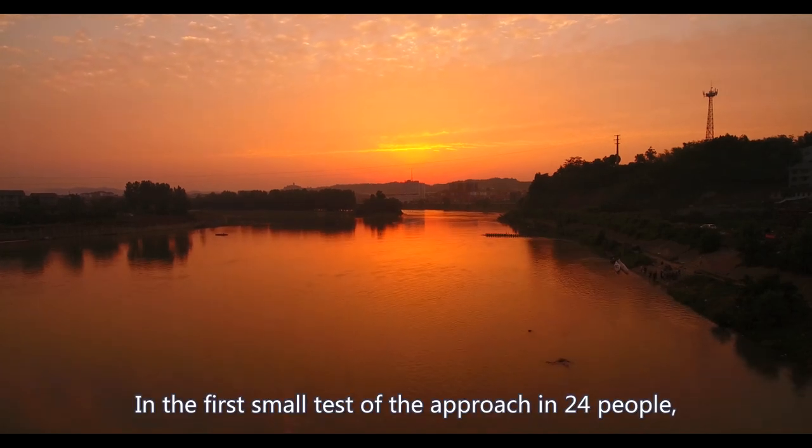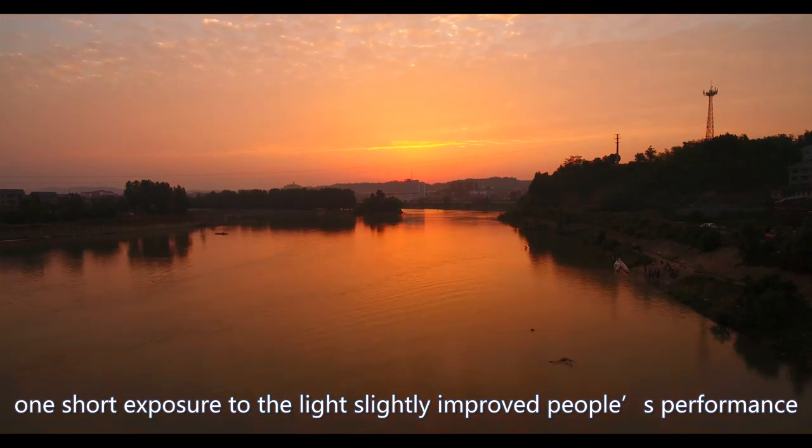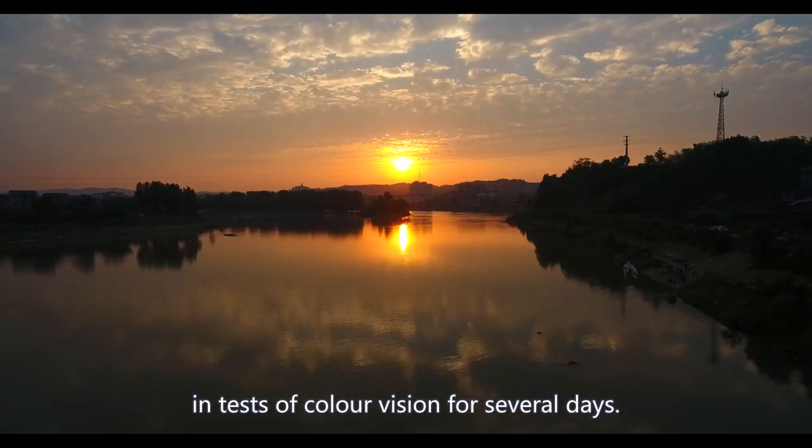In the first small test of the approach in 24 people, one short exposure to the light slightly improved people's performance in tests of color vision for several days.